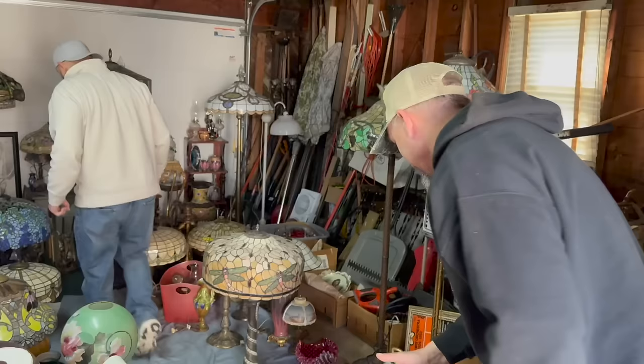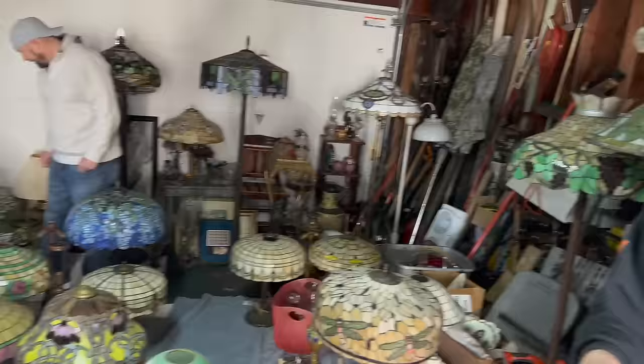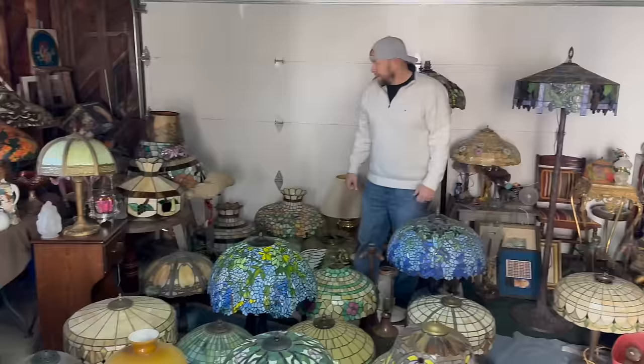Jimmy just showed up on the scene - he's got the first lamp in his hand. He hasn't seen the stuff in the house yet, but he's seen a garage full of magnificent lamps - the best lamp collection he's seen. How often do you get a chance to go buy 50 leaded glass lamps out of one collection, over half of them actually period lamps? This is so cool.